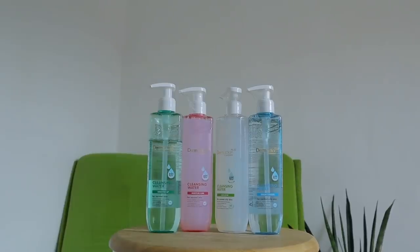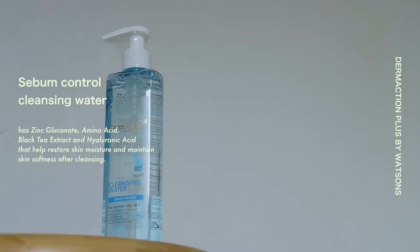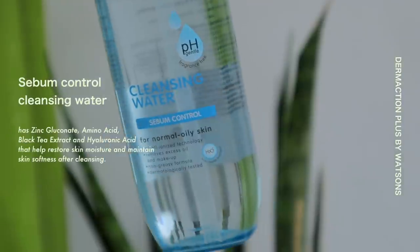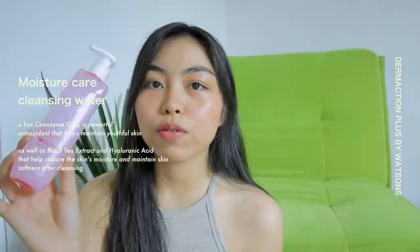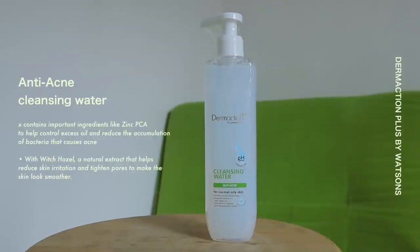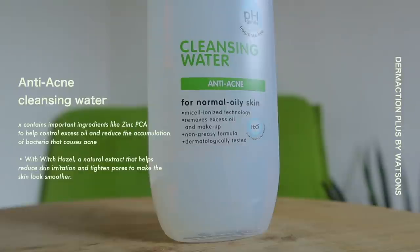For their cleansing waters, they actually have 4 variants. Yung ginagamit ko na variant is itong color green, and this one focuses on making your skin brighter — perfect for normal skin type. They also have the blue variant — this one is for sebum control and is perfect for normal, combination, and oily skin. Next, we have the pink variant — ito yung nire-recommend, and this one is for moisture care, perfect for normal skin type. And then lastly, they also have the anti-acne variant — this one is not only limited to acne-prone people, pwede rin siya gamitin ng mga taong merong normal to oily skin type.